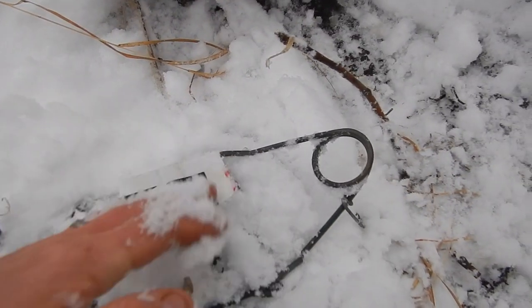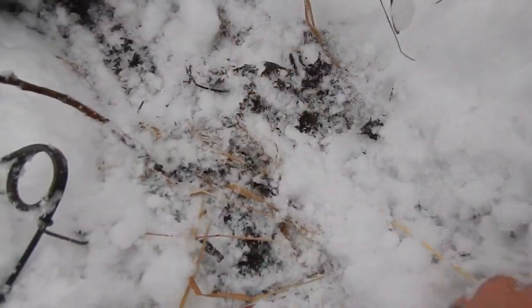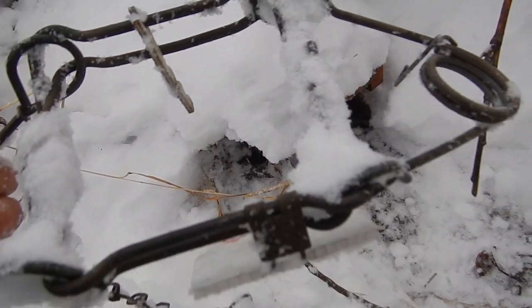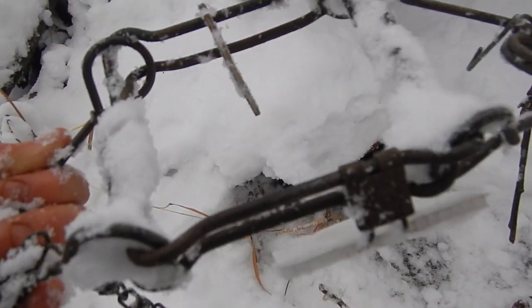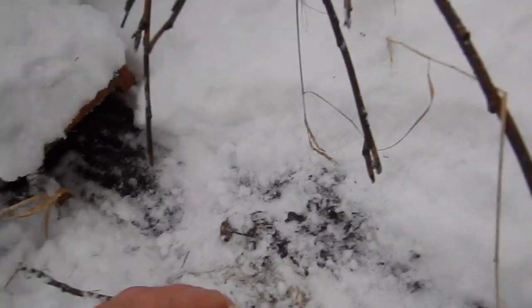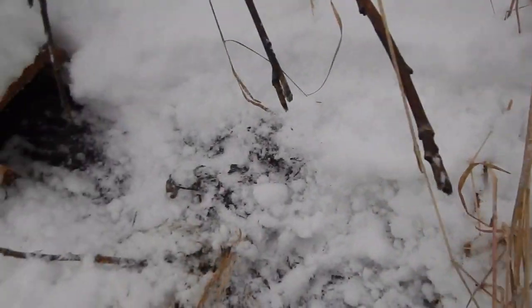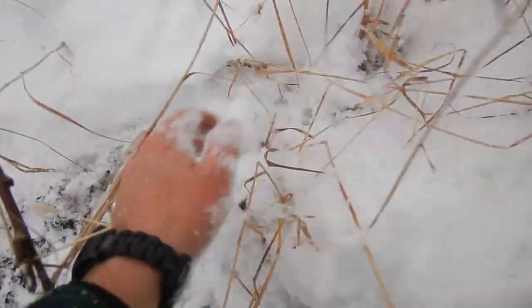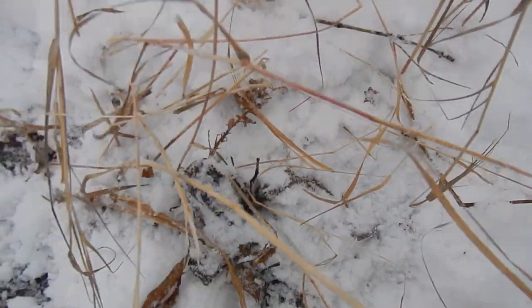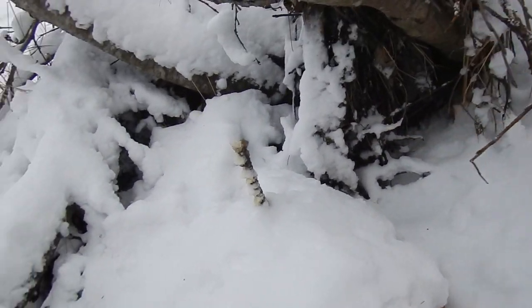It got in there, set the pan off, set the trap off, made it out. Oh man, this came off of my holder. Do a little more digging around to see if there's a mink or weasel buried in here. Looks like he got away. Alright, well, better luck next time.